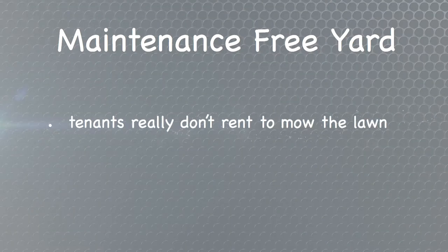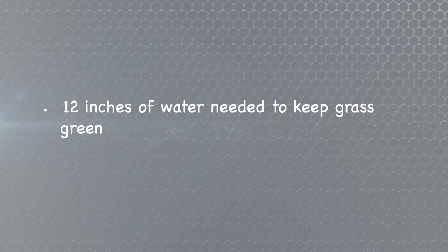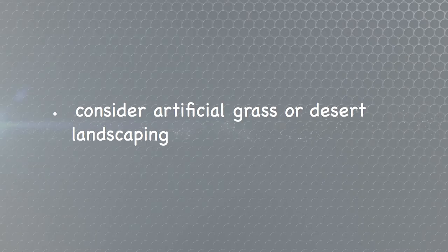The last thing you want is your rental looking like a rental in the neighborhood. Now, the last thing we want to talk about is the yard. You'd like the property to be as maintenance-free as possible. Tenants don't rent properties so they can mow the lawn and trim the hedges every week. It takes 12 inches of water to keep grass green, and we live in the Mojave Desert with only four inches of annual rainfall. We've been in a drought for the past few years, so maintaining green grass is very expensive. If you want green grass, consider artificial landscaping like artificial turf.